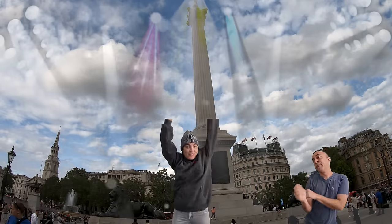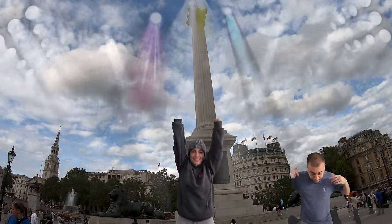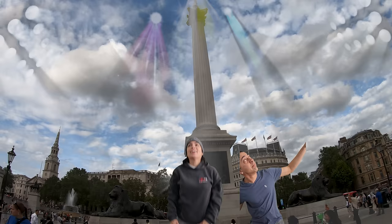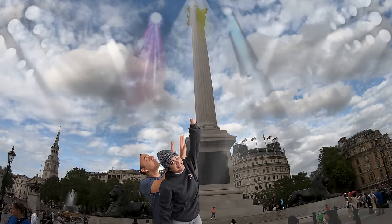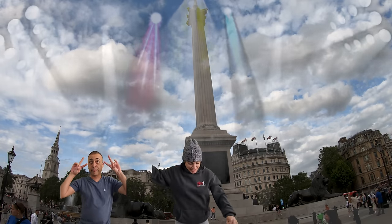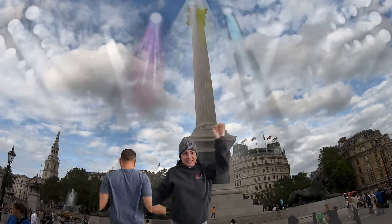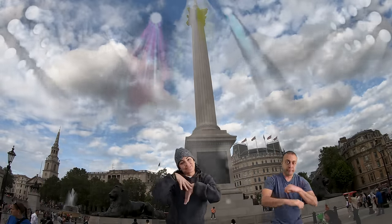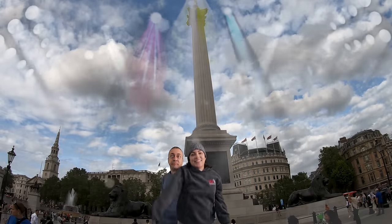Trafalgar Square is a public square in the City of Westminster, central London, established in the early 19th century. It's named after the Battle of Trafalgar, a British naval victory in the Napoleonic Wars. The square is dominated by Nelson's Column, a 185-foot monument to Lord Nelson, guarded by four lion statues. Other notable features include the National Gallery and the Church of St. Martin-in-the-Fields. The square is the center of annual New Year's Eve celebrations and has been used for community gatherings and political demonstrations.